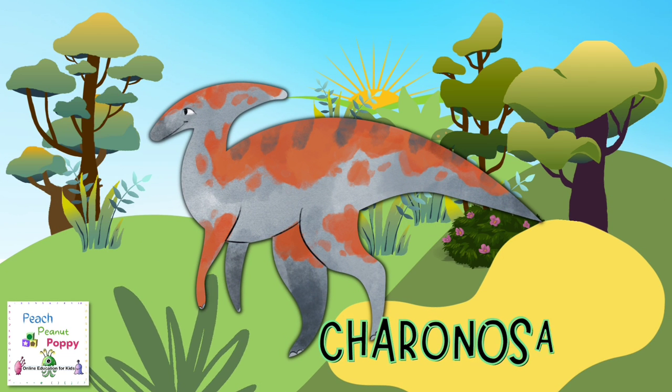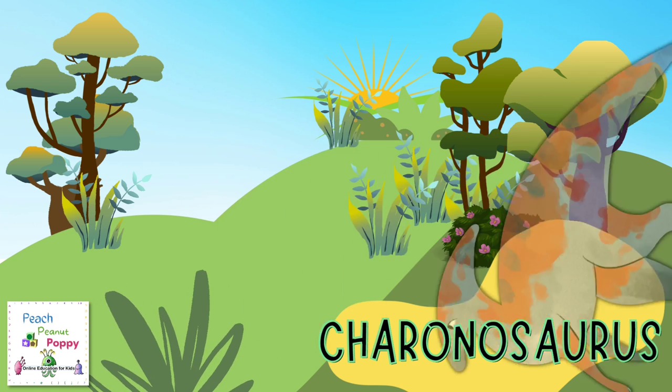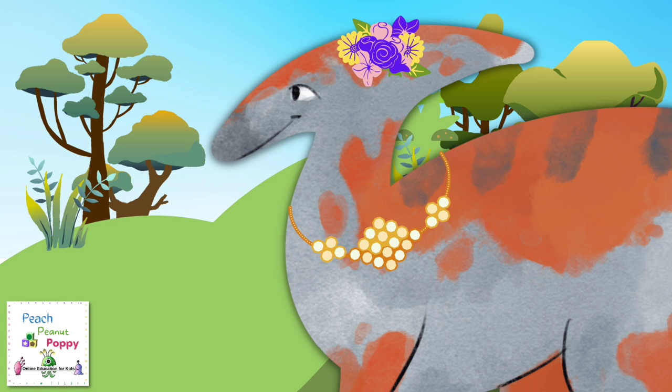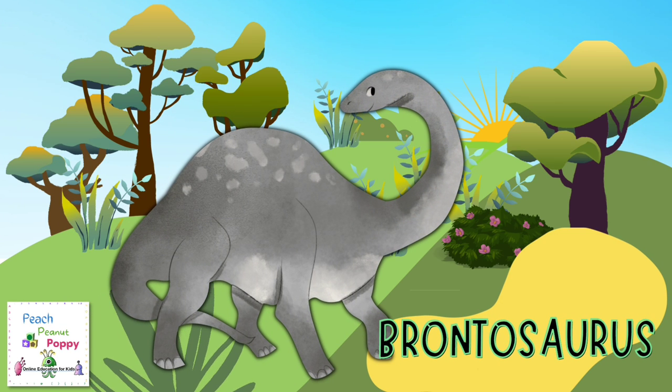Let's see who else we can find. Here is a Charinosaurus. The next dinosaur I can see here is almost impossible to miss because of its long neck. It's called the Brontosaurus.